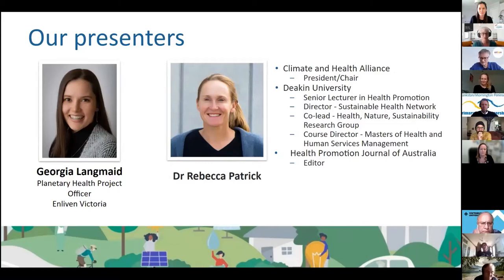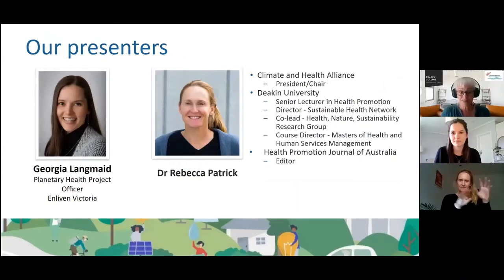Georgia Langmaid holds a Bachelor of Health Science Honours majoring in health promotion and sustainability from Deakin University. She's passionate about sustainability and planetary health using a health promotion lens. Georgia is the Planetary Health Project Officer at Enliven Victoria, which is a primary care partnership and not-for-profit based in Dandenong in the south east of Melbourne.